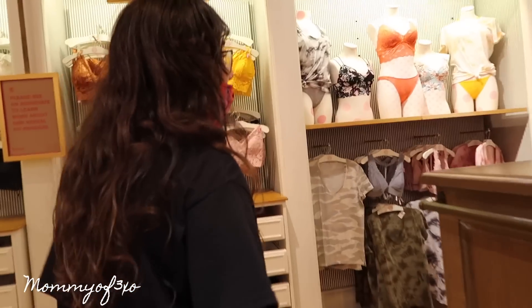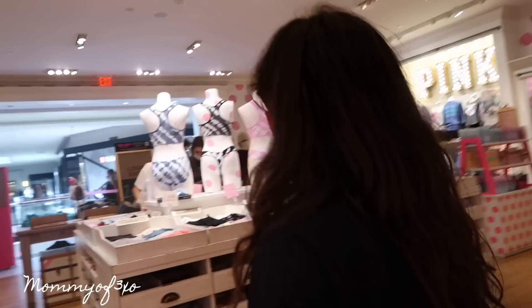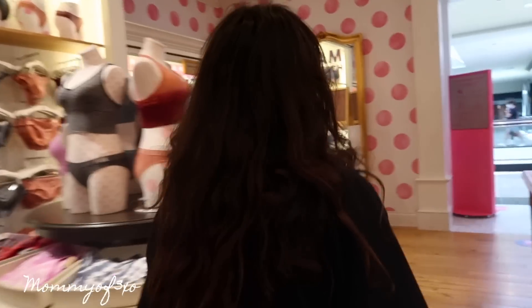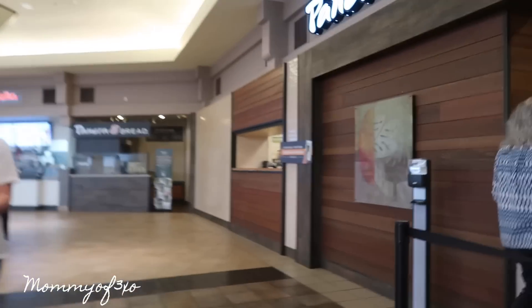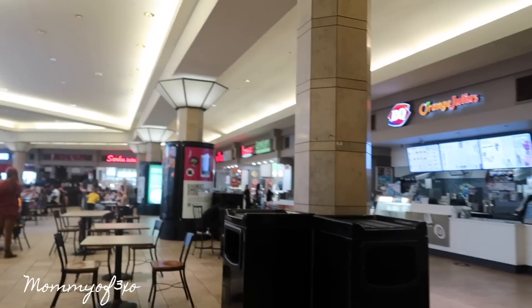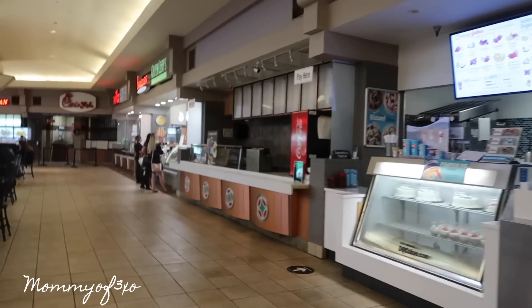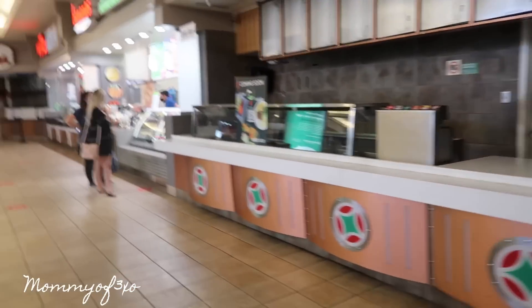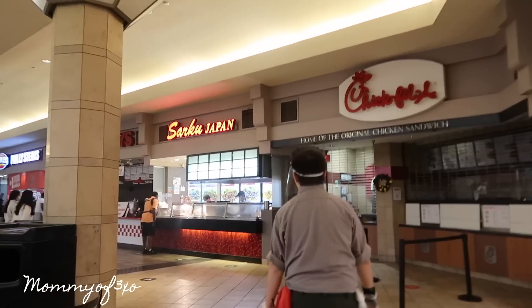Alaya is hungry so we're heading to the food court. Maya's favorite food is trail mix — she eats it constantly. Maya FaceTimed and said she'd meet us there. We usually go to China Max but we can't find it — it looks like they may have taken it out. Alaya considers Sarku Japan but the line is too long, so we decide to go to Panera instead.